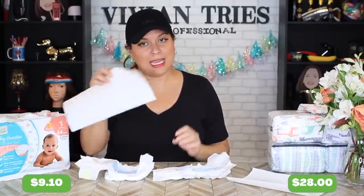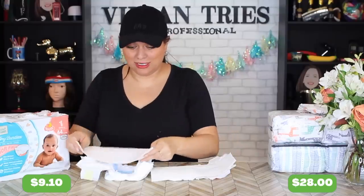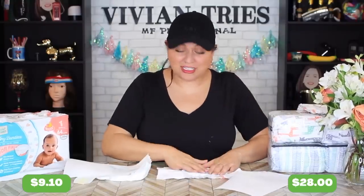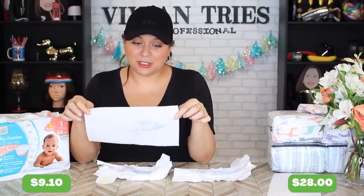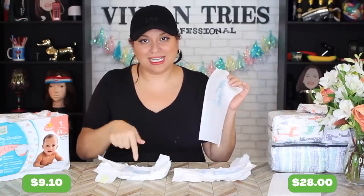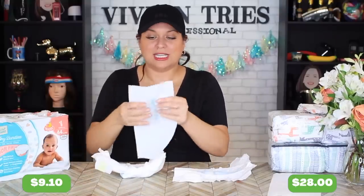Now let's do the fun test — lay a clean paper towel over the top to see which one lets liquid come back up. We'll put it over the Aldi one first. There's a clear winner here which I'm surprised about. Starting with Honest Company: that is dry — liquid never touched it. Now the Aldi one: it's not wet, it's a little bit of food coloring but it did come up. The food coloring did not get absorbed but it was sitting on top.